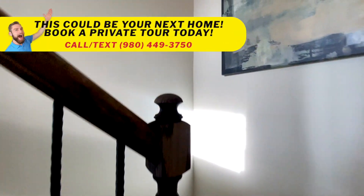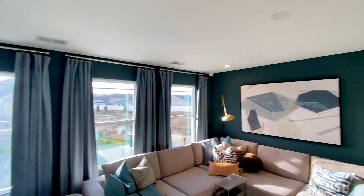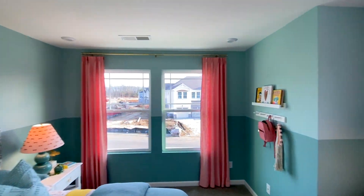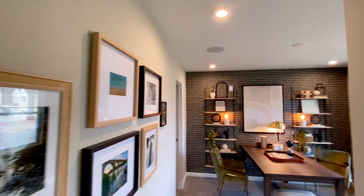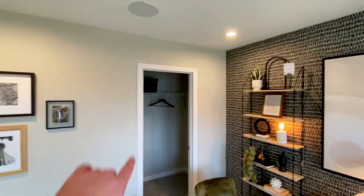Going upstairs, we're gonna take a look at the primary suite and this gorgeous loft — you can see there's some nice open space to this. Here's the first secondary bedroom with a nice large closet right there. Second secondary bedroom — again, lots of natural light, and another walk-in closet.